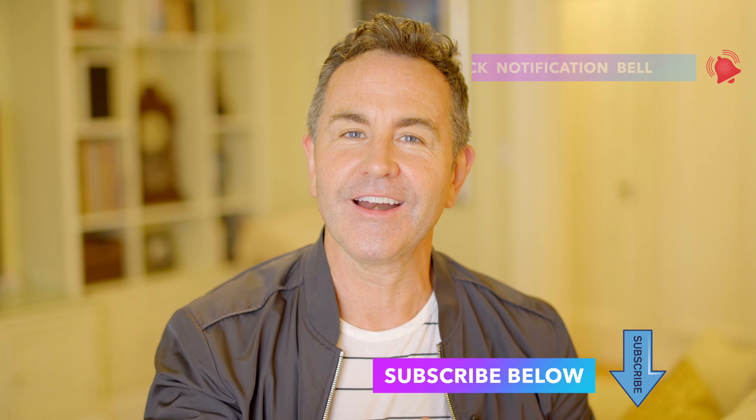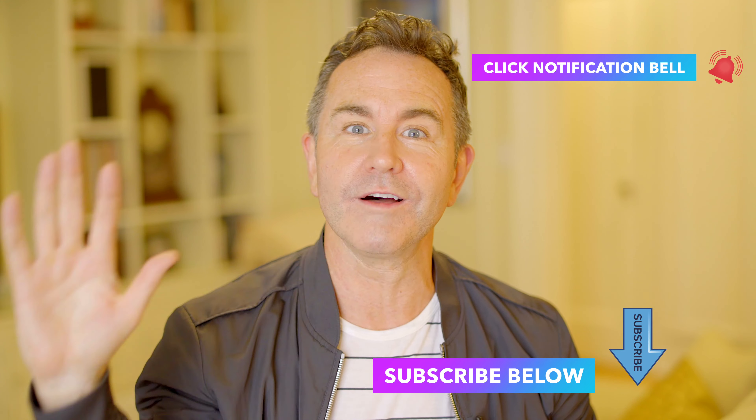Hey guys, thanks for watching my home tour. If you want to see more and you want to make sure you don't miss one, click the subscribe button right here and be sure to see all of them. You can always find me on BrianKLewis.com as well. Thanks for coming by.